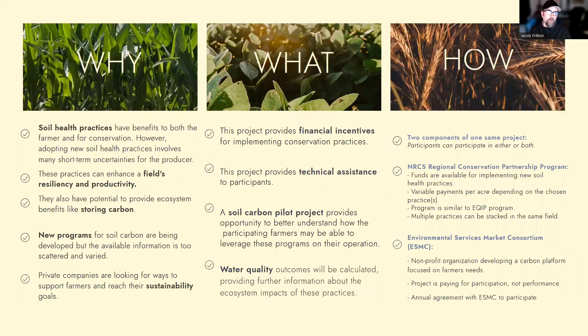So why are we doing this project? We know that soil health practices have benefits to both the farmer and to conservation in our ecosystems, but we also recognize that soil health practices can be risky to adopt. There's a lot of short-term uncertainties for the producers. We know that these practices can enhance a field's resilience and productivity, and they also provide ecosystem services like storing carbon. There's a lot of new programs for soil carbon being developed, but the available information is pretty scattered and varied. At the same time, there are private companies looking for ways to support farmers and also reach their sustainability goals. So what we're doing with this project is bringing financial incentives to central Nebraska farmers for implementing soil health practices and also providing technical assistance through the project team and partners and other local and regional experts to help guide them as they adopt these practices.